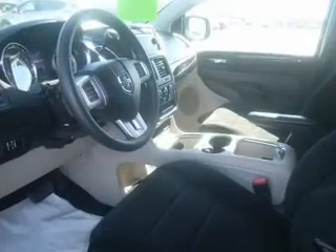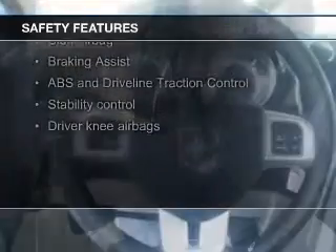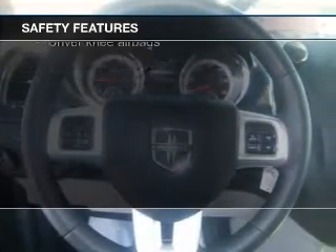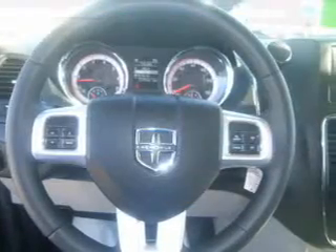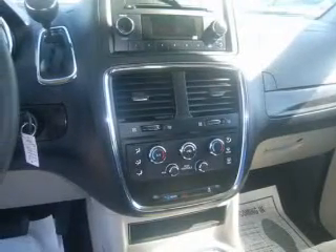Cruise control, keyless entry, a trip computer, an MP3 player, and privacy glass. Safety was made a priority with these features: side airbags, second and third row head airbags, brake assist, traction control, stability control, and a passenger airbag — great quality at a great price.